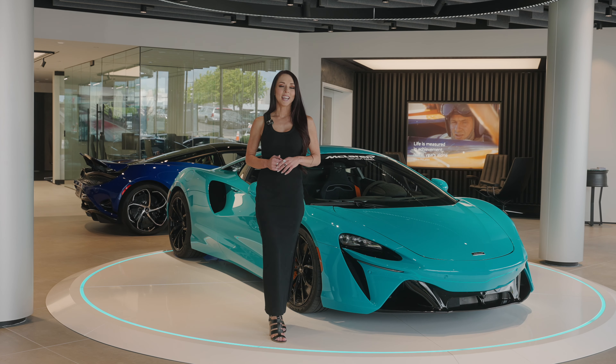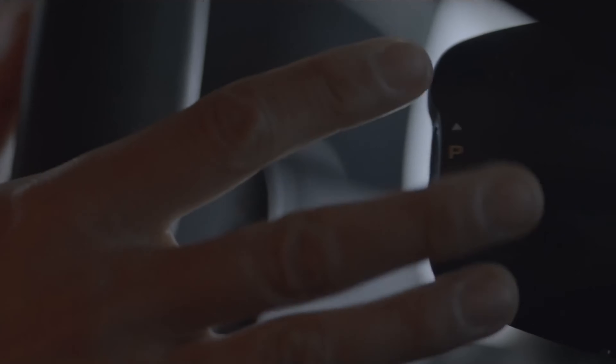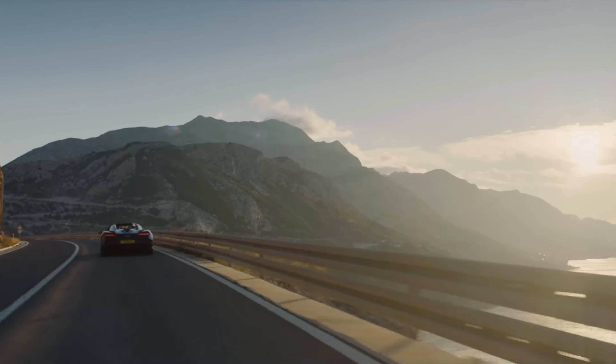To fully appreciate the improved exhaust note with the roar of the motor and the wind in your hair, McLaren's new generation Artura Spyder delivers a more connected driving experience.